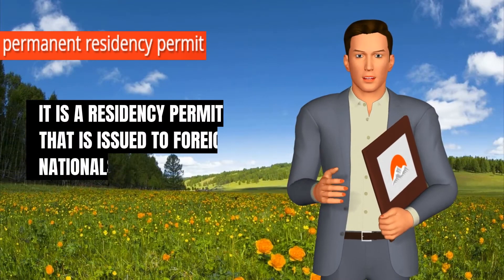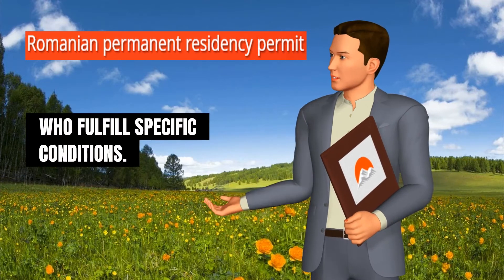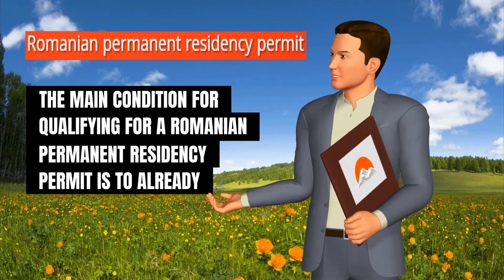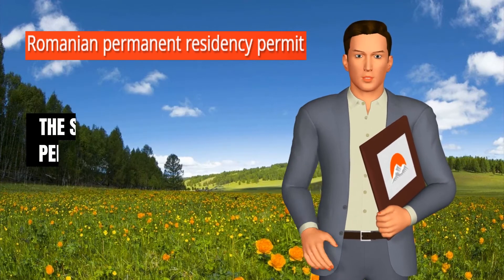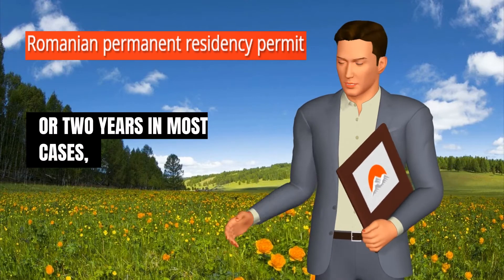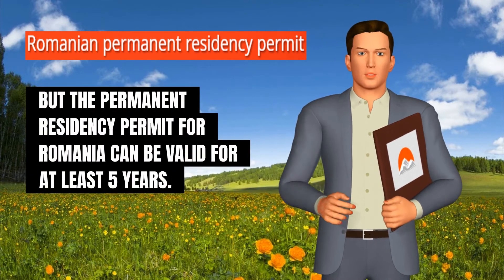The permanent residency permit is issued to foreign nationals who fulfill specific conditions. The main condition for qualifying for a Romanian permanent residency permit is to already have registered a period of legal residency in Romania of minimum five years. The simple residency permit is valid for one or two years in most cases, but the permanent residency permit for Romania can be valid for at least five years.